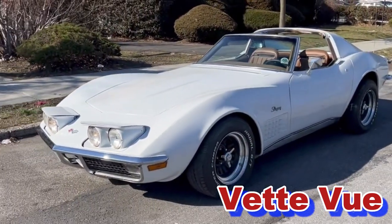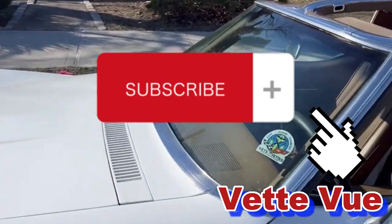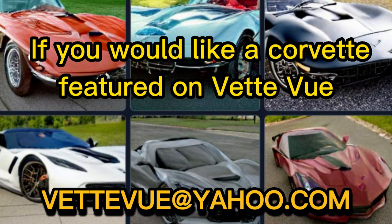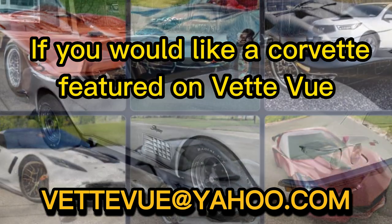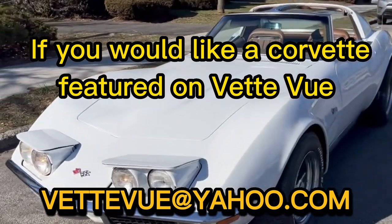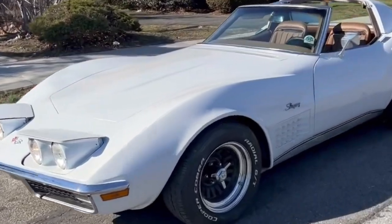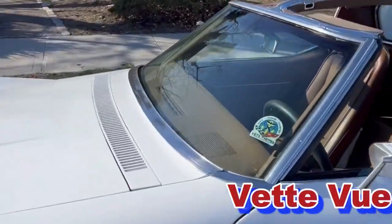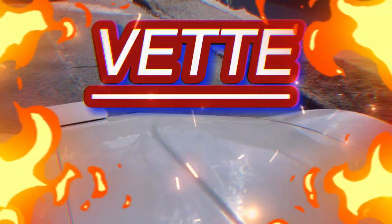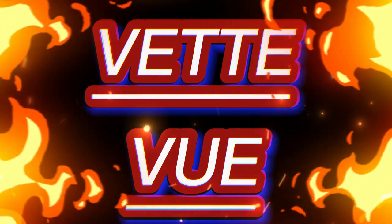Well, there you have it. Please subscribe to our channel for more analysis of Corvettes for sale. If you would like a Corvette featured on VetView, send us an email at vetview@yahoo.com — include your description and some pictures, and if you have video, include the link to where we can find your Corvette. Special thanks to George Spankle and Jamie Colavito for their contribution to this video. This is Kyle McFarland for VetView. Hope to see you next time.